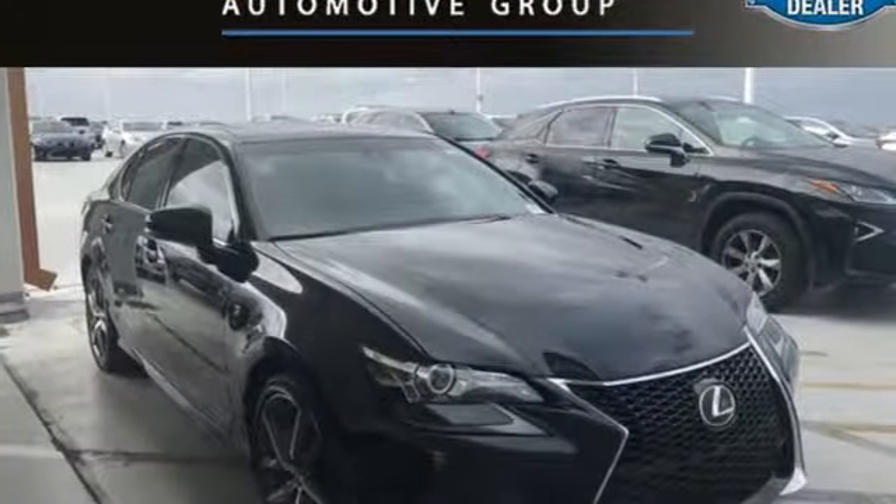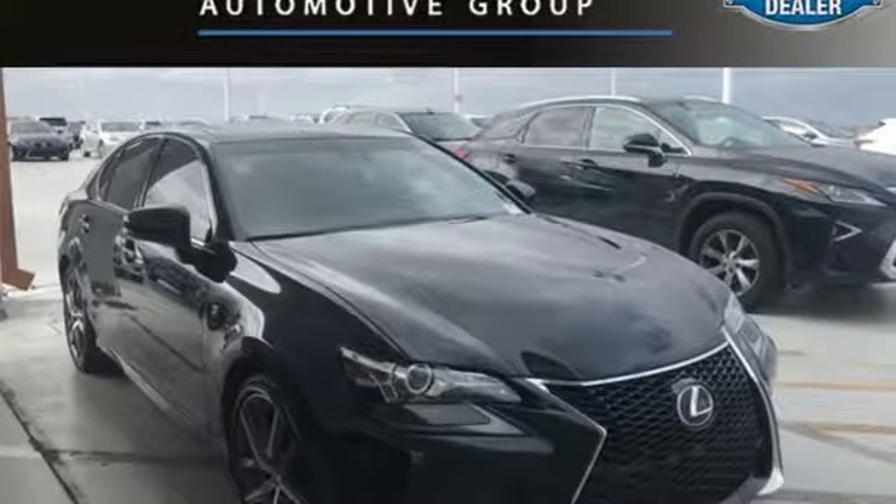Lexus — a lifestyle that leaves a lasting impression. Hurry in today and see it for yourself.